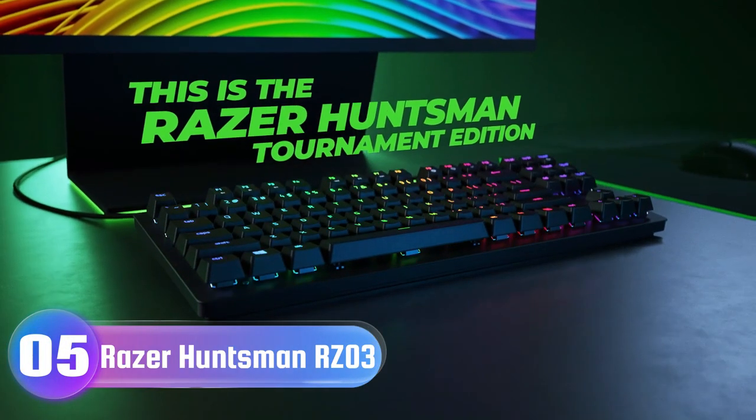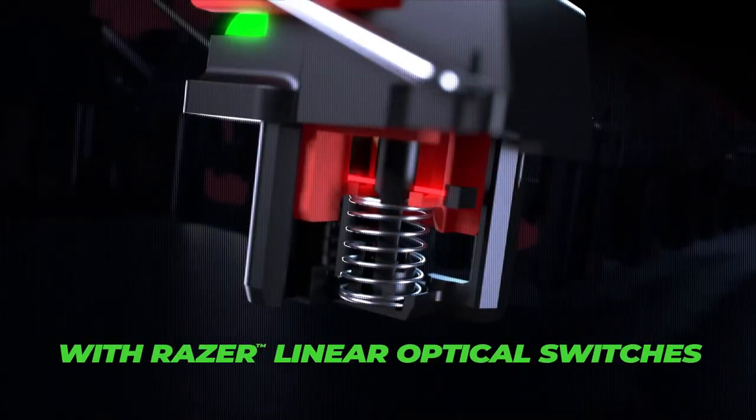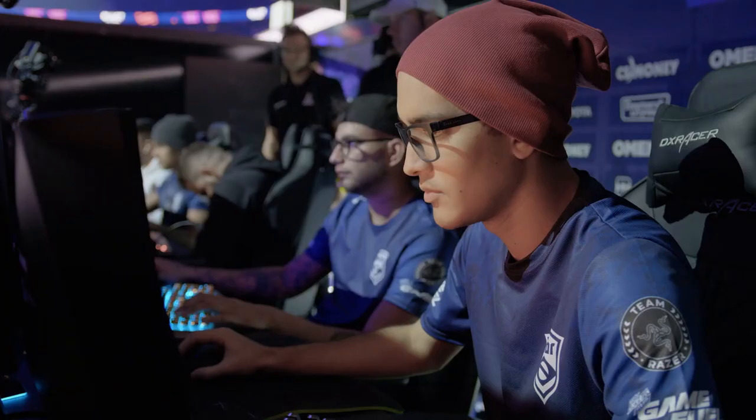Number 5: Razer Huntsman Tournament Edition Keyboard. When a split second can mean the difference between victory and defeat, the absolute speed of the Razer Huntsman Tournament Edition is what separates the champions from everyone else.